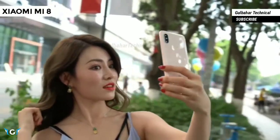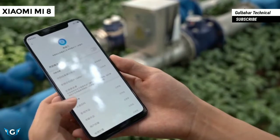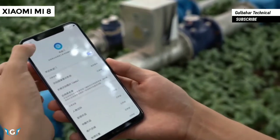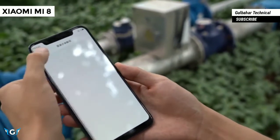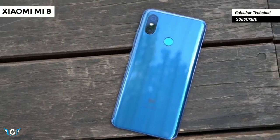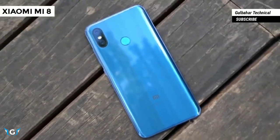As for the price, the 64 GB, 128 GB, and 256 GB versions of the Xiaomi Mi 8 are respectively priced at 2,699 yuan (approximately $421), 2,999 yuan (approximately $468), and 3,299 yuan (approximately $515). Pre-orders have started today in China, with shipments beginning from June 5.